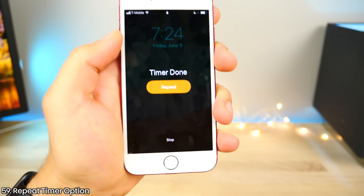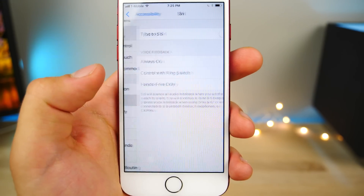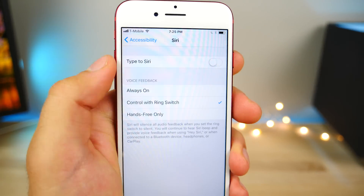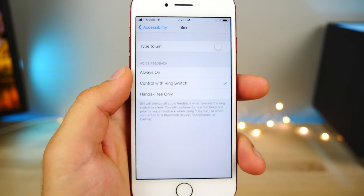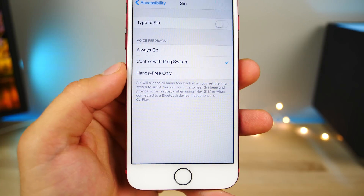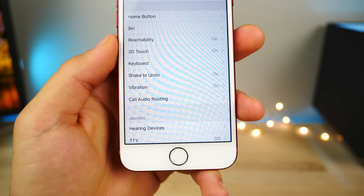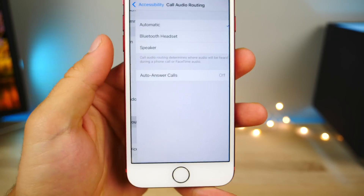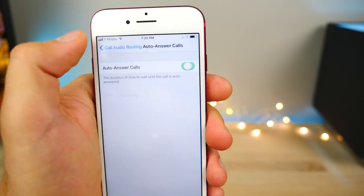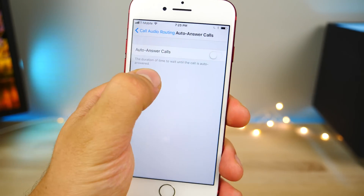iOS 11 will now let you repeat a timer with a button after it's done. There's a new setting for Siri that will allow you to control when she speaks up — if you have your phone on silent, you can choose to control with the ring switch so she will not make any noise, or only talk back when you use the Hey Siri command, or the usual always-on function. For auto answer calls, there's a new option to set a certain timer so it will auto answer after a certain amount of time.